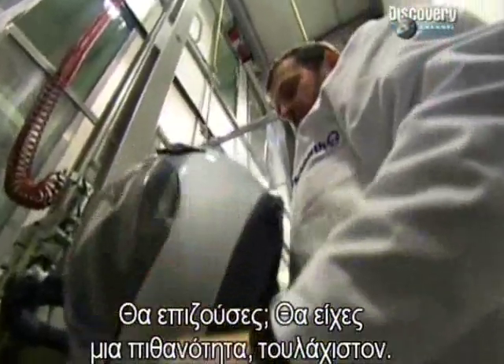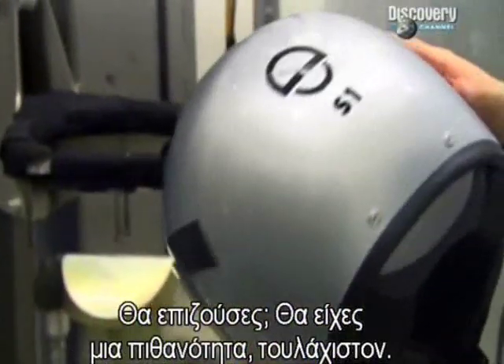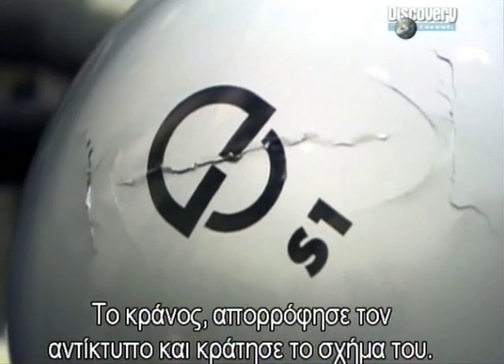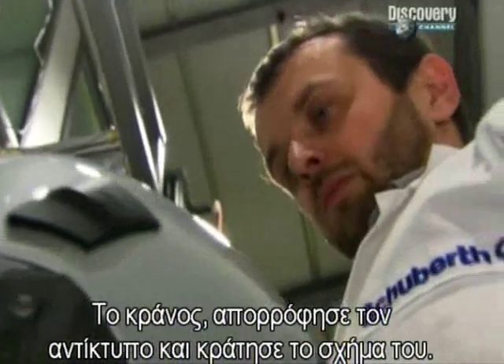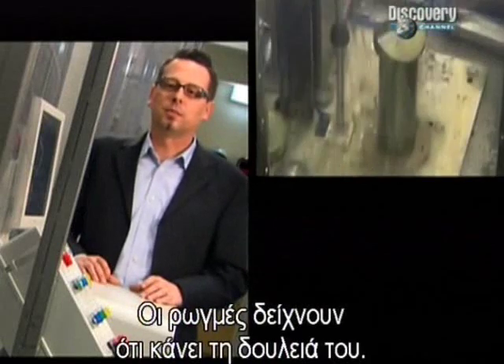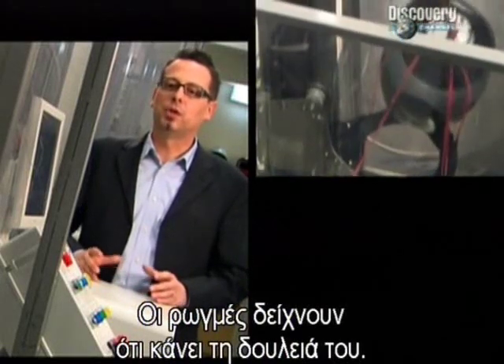So would you have survived? Well, you'd certainly stand a chance. The dent shows that the helmet absorbed the impact but still retained its shape. Those cracks actually just mean that the helmet is doing its job.